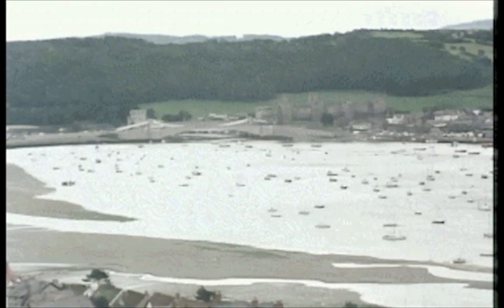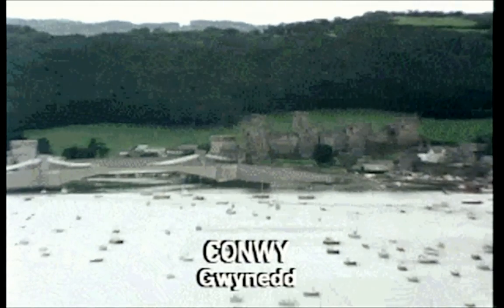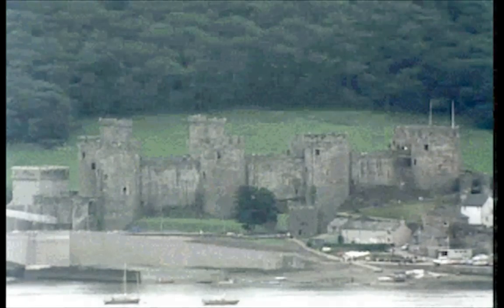Conwy Castle, situated across the river from Deganwy, is one of the most famous castles in Wales. It was built by Edward between 1283 and 1287. It must have been the most terrifying thing ever seen by the Welsh.